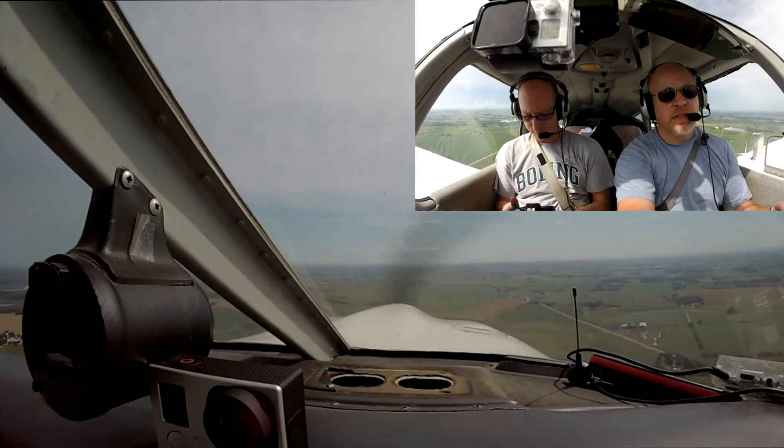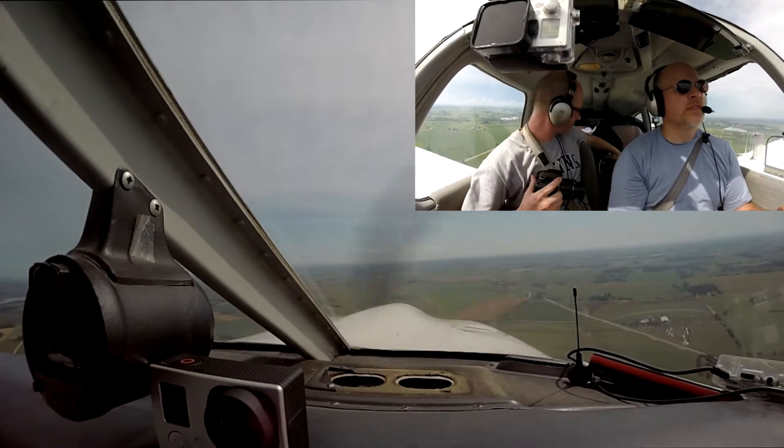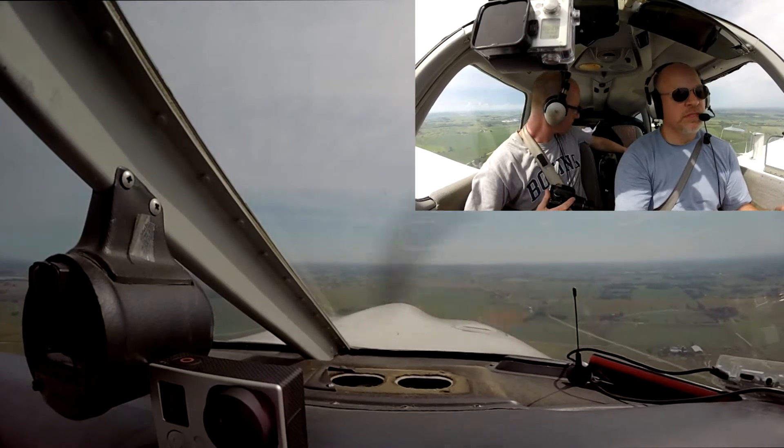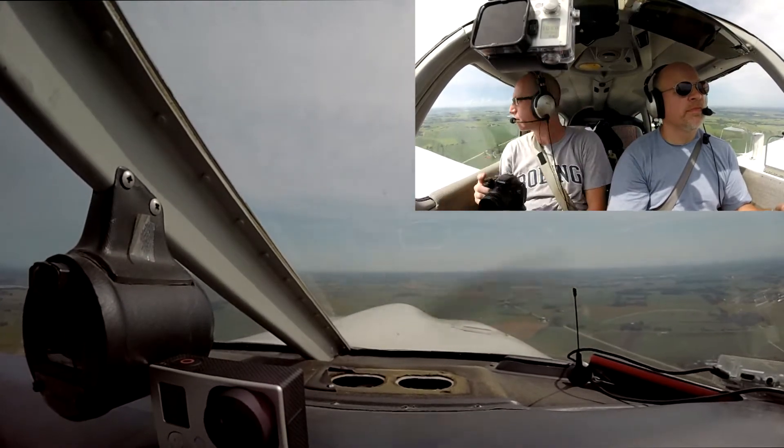Twin, drop that gear please. Drop the gear and slow it down. Alright, everybody on that left base runway 36, monitor tower 1266.